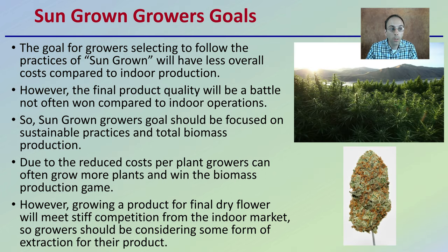The goal for sun-grown growers is that following sun-grown practices will result in less overall cost compared to indoor production. However, the final product quality may be a battle not often won compared to indoor operations. Sun-grown growers' goals should therefore be focused on sustainable practices and total biomass production. Due to the reduced cost per plant, growers can often grow more plants and win the biomass production game compared to indoor growers. However, growing for final dry flower will meet stiff competition from the indoor market.